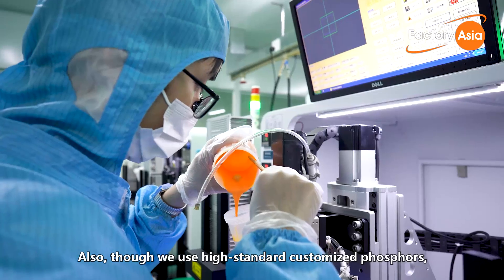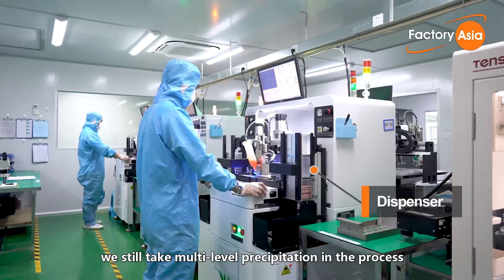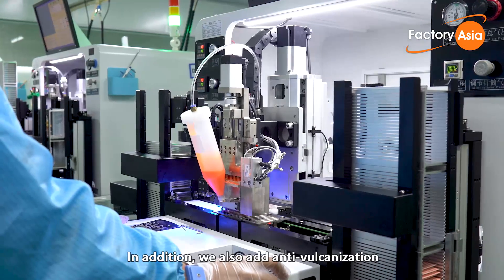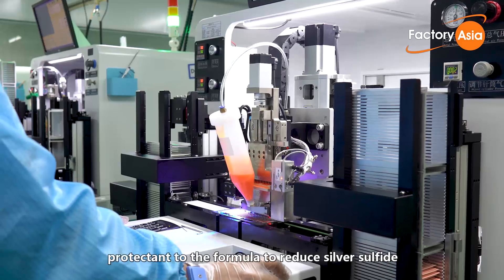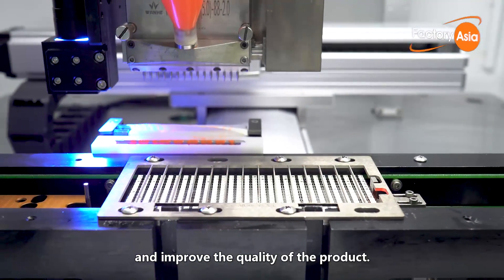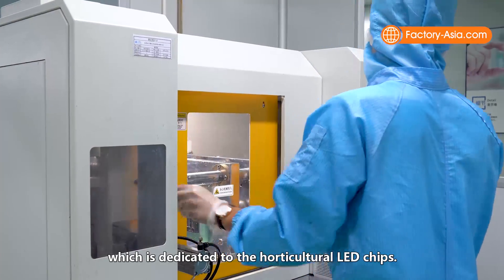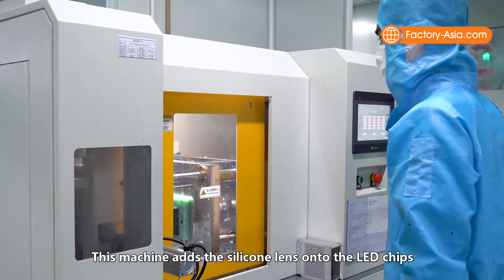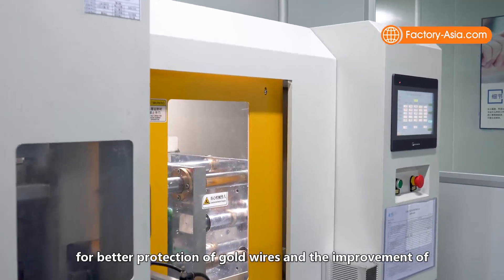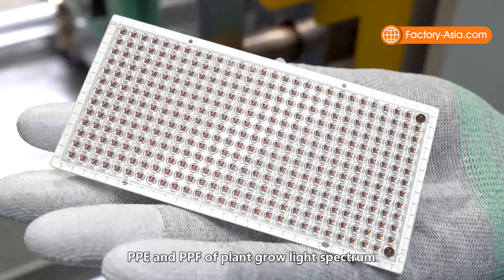We use high-standard customized phosphor and take multi-level precipitation in the process, which achieves higher brightness as a result. We also add anti-vulcanization protection to the formula to reduce silver sulfide and improve product quality. Next is the molded machine, dedicated to horticultural LED chips, which adds a silicone lens onto the LED chips for better protection of gold wires and improvement of PPE and PPF of the plant-grow light spectrum.